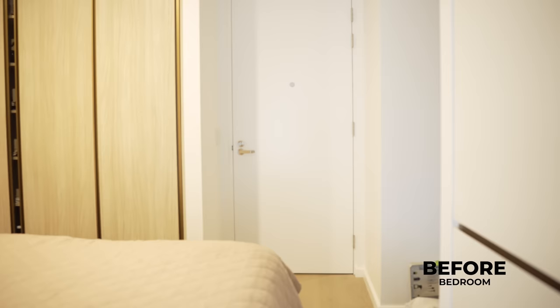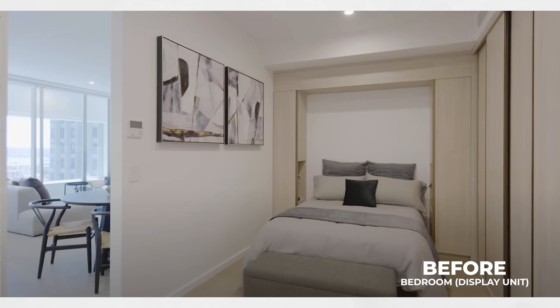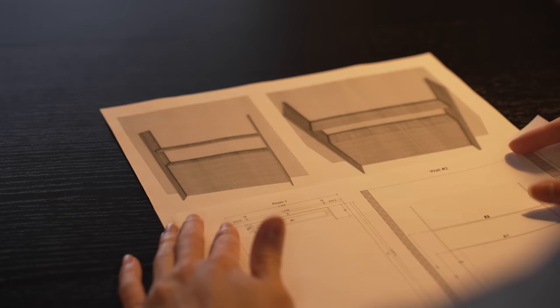The built-in cabinet surrounding the bed area also posed a challenge, as it made the bed look like a pull-down Murphy bed, which the client strongly disliked. We needed to find a solution to make the bed look more permanent rather than having the appearance of being a foldable one.